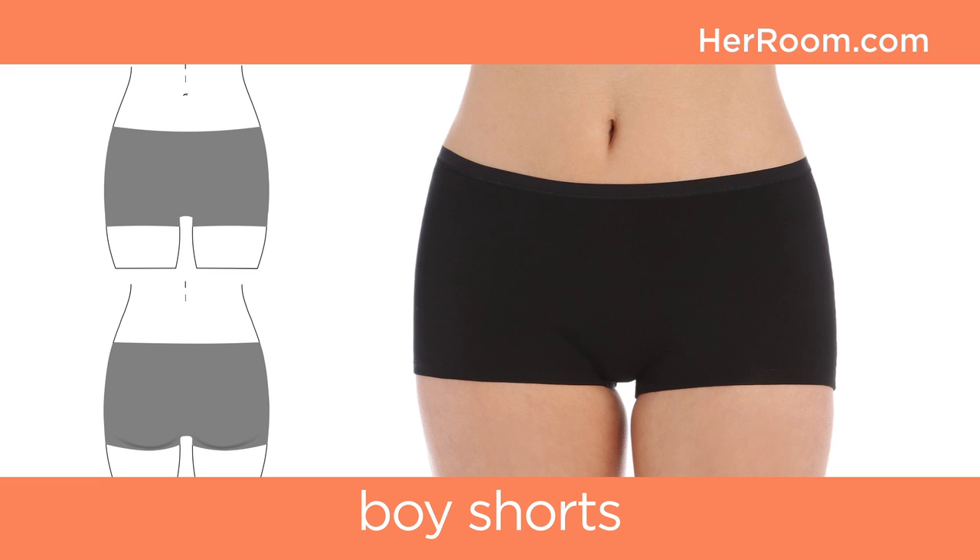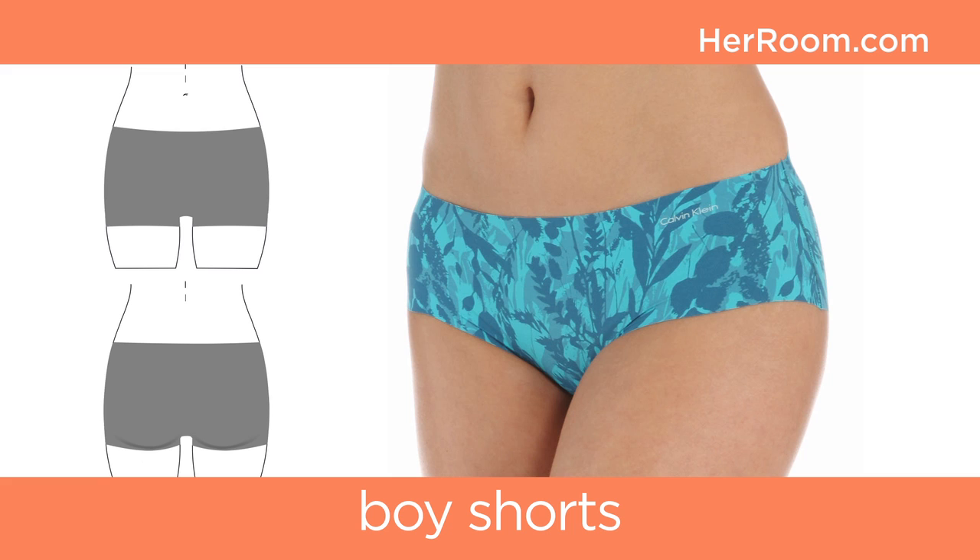Boy shorts have a lower mid-rise waist and come with a square cut leg that falls below your back cheeks. The leg edges usually have no treatment, so can easily stretch while staying almost invisible under form-fitting clothes.